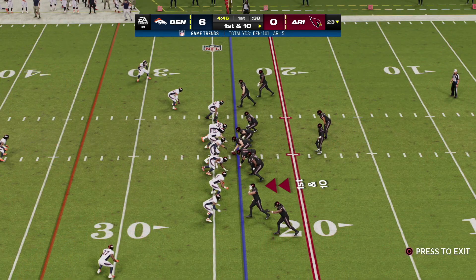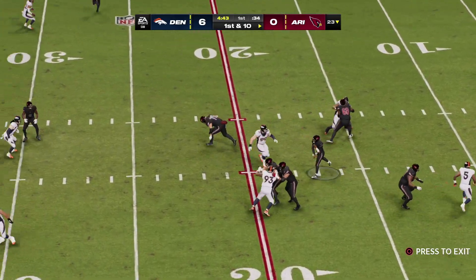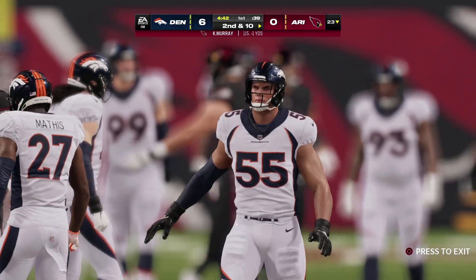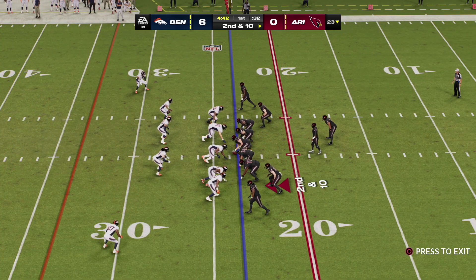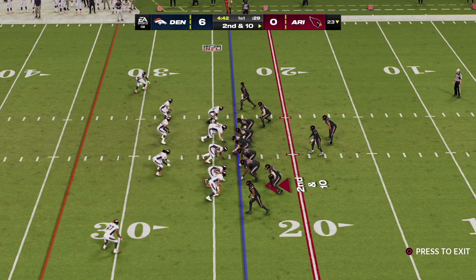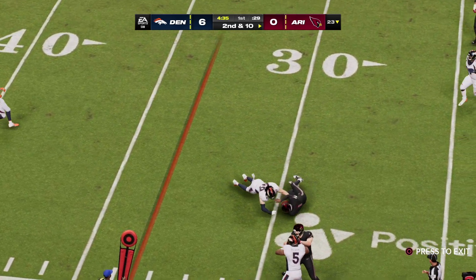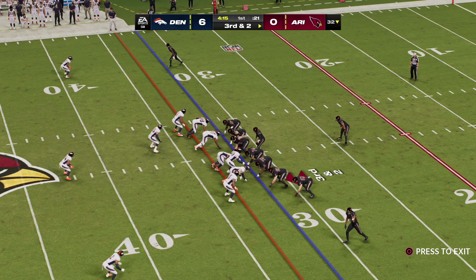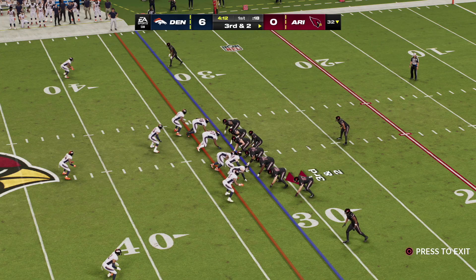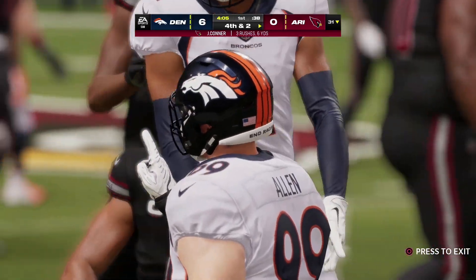Murray and the Cardinals with a first and 10 at their own 23. They try to start this drive in the air — throwing middle but it's incomplete. Nowadays quarterbacks don't mind throwing into coverage because of the confidence they have in their receivers, but sometimes you have to be careful you don't get too confident and throw an interception. Murray finds room to his left and gets out to the 32 — a nice gain of eight yards. They'll come to the line needing only two yards for the first. They try and run for it with Conner — no gain — and it leads to a fourth down.